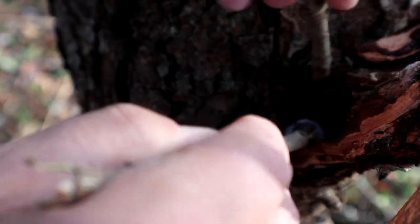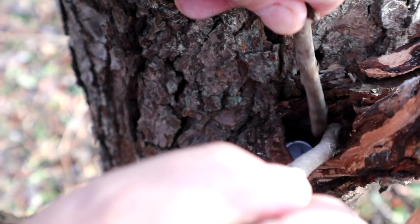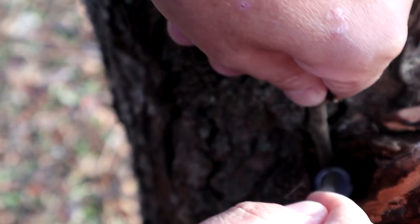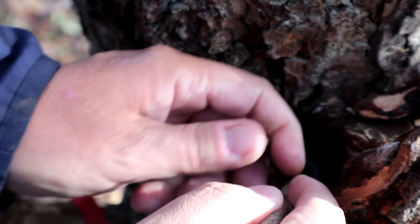Paging Dr. Westy, paging Dr. Westy — we need an extraction! I feel like I'm playing... what's that game... Operation. Oh holy doodle, that's in there good.